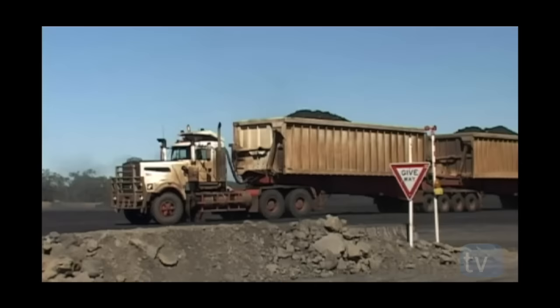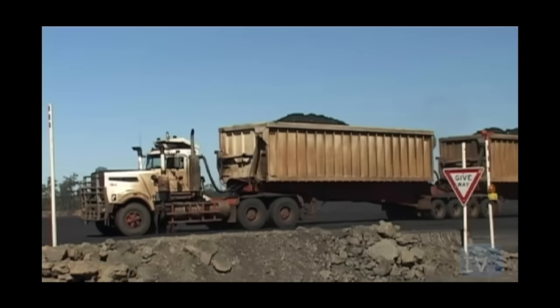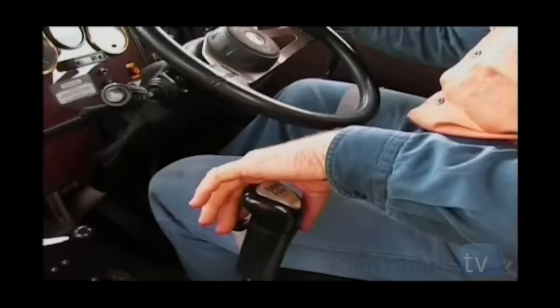The C510 model range is a prime example of Kenworth Australia's ingenuity to produce low-volume, high-load capacity trucks for niche markets. We're told that Kenworth are the only Australian manufacturer that has the design capacity, technical expertise, and resources to custom-engineer trucks to meet the challenging needs of specialist niche markets, with high quality and quick turnaround.